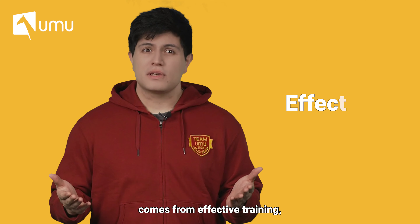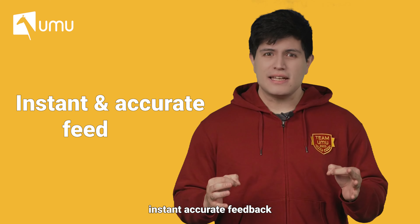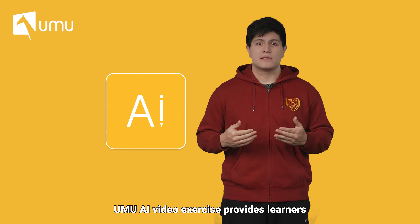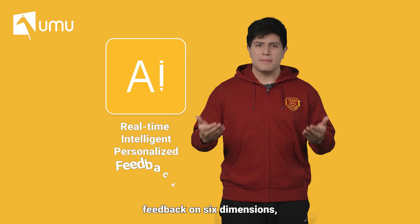Achieving optimal performance comes from effective training, and effective training requires instant, accurate feedback. UMU AI video exercise provides learners with real-time, intelligent, and personalized feedback on six dimensions.